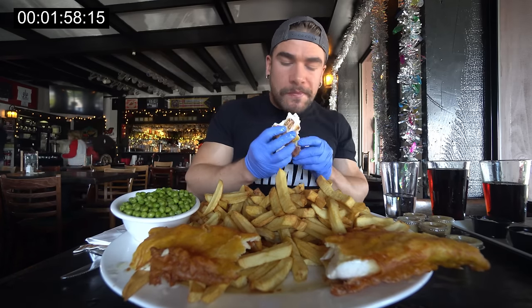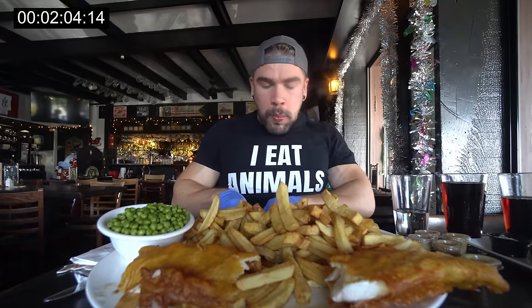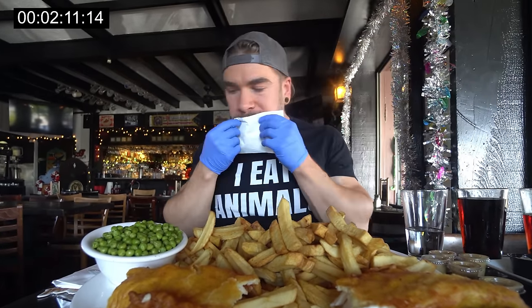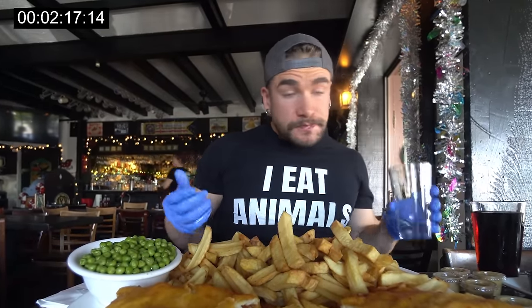Welcome to this video where today we're taking on the famous Whale Challenge at Shakespeare's Pub — definitely one of the most well-known challenges in the San Diego area. I was here very quickly, basically on a layover between a flight and a cruise port out of San Diego, so I had a little bit of time in which I came to try this challenge. Not too shabby.